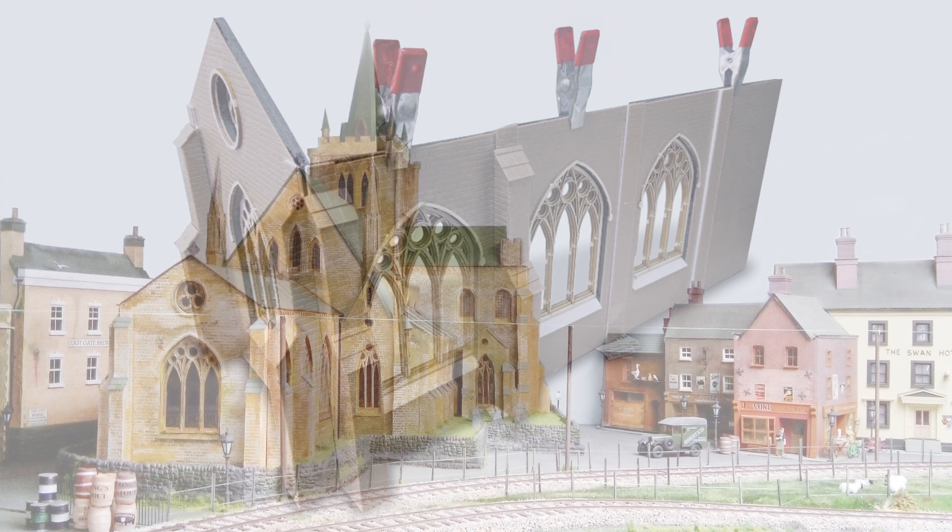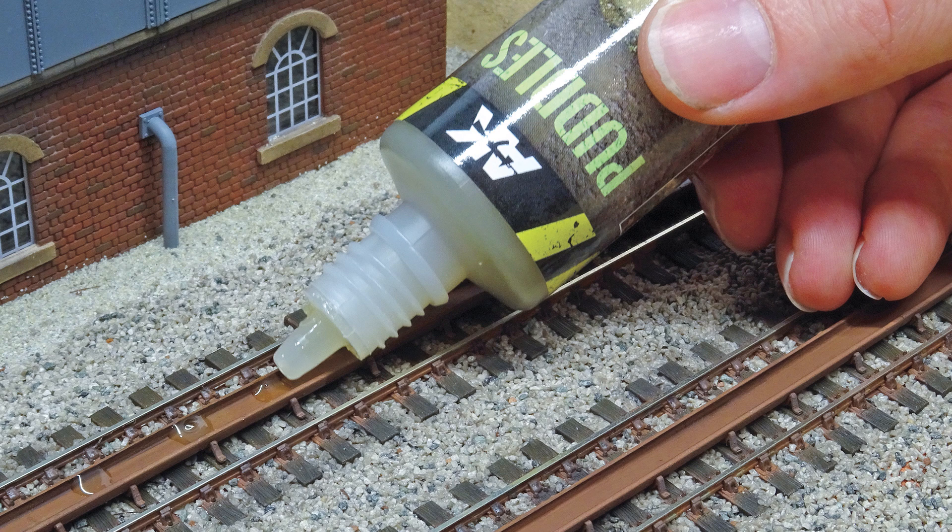In this month's project section, Robert Kosmider showcases his rendition of Chichester Cathedral in 7mm, while I demonstrate how to install a water trough system in OO, using the range of 4mm kits from Ratio.